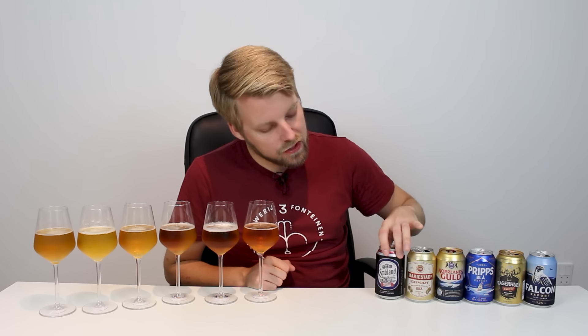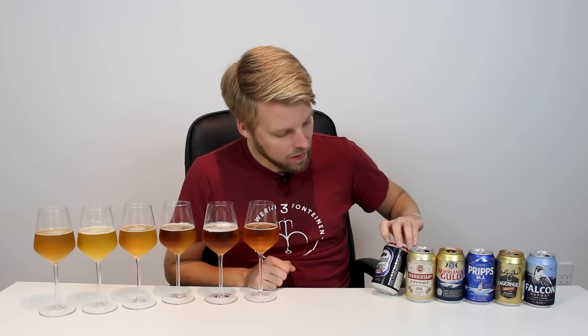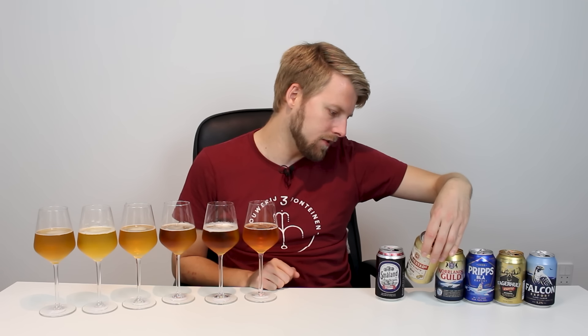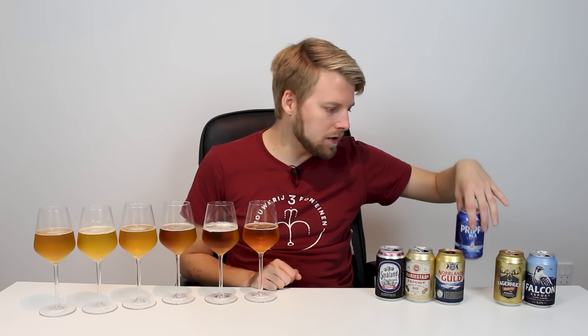We've got six different beers and my girlfriend helped me pour everything. There are stickers underneath to figure out what is what. The beers are: Småland from Åbro, Marienstad Export from Spendrupps, Norlandskull from Spendrupps, Pripps from Carlsberg, Fagerhult Export — which I've featured in the Foul Beer Tasting in the past — from Kopparberg, and Falcon Export, also from Carlsberg. They're all around 5.2% alcohol.